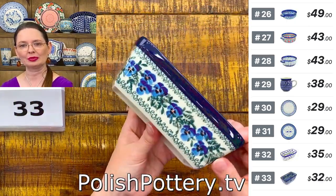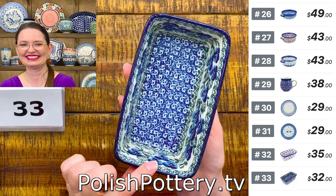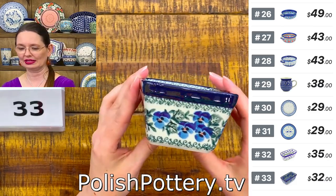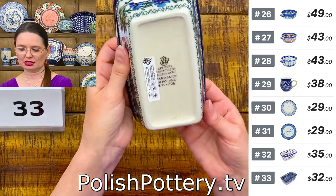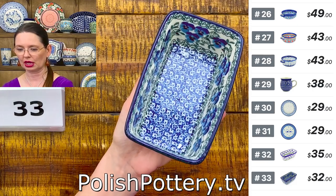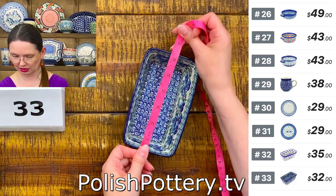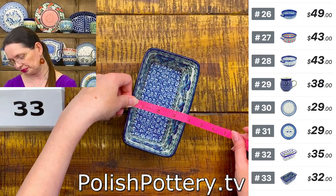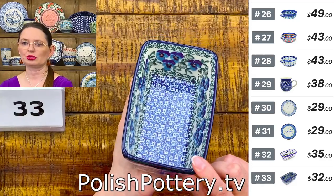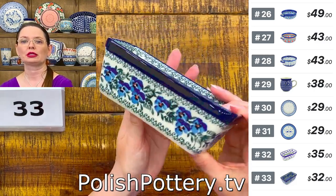Number 33 is $32 — the rectangular shape in beautiful Blue Pansy pattern. Shape 238 from Ceramika Artystyczna — six and one quarter inches long, three and three quarters wide, two and one quarter deep, approximately 14 ounces brimful. Slightly smaller than the oval number 32.